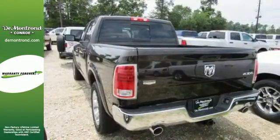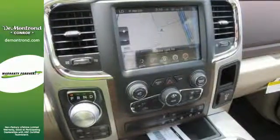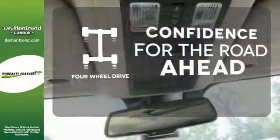Inside, you'll love a cabin that feels luxurious and doesn't mind getting dirty. When you see all the features on this pickup, you won't be able to say no either. Feel the confidence as you control the road with your four-wheel drive.